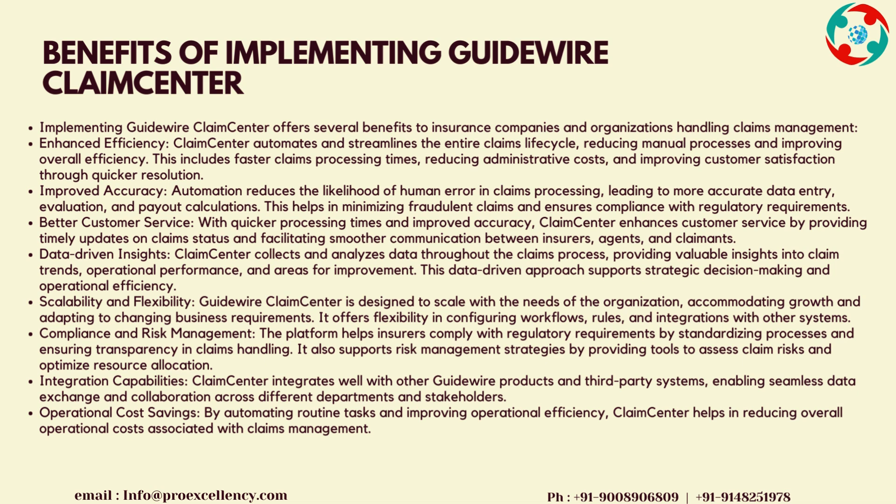Compliance and Risk Management: the platform helps insurers comply with regulatory requirements by standardizing processes and ensuring transparency in claims handling. It also supports risk management strategies by providing tools to assess claim risks and optimize resource allocation. Integration Capabilities: Claims Center integrates well with other Guidewire products and third-party systems, enabling seamless data exchange and collaboration across different departments and stakeholders. Operational Cost Savings: by automating routine tasks and improving operational efficiency, Claims Center helps in reducing overall operational costs.